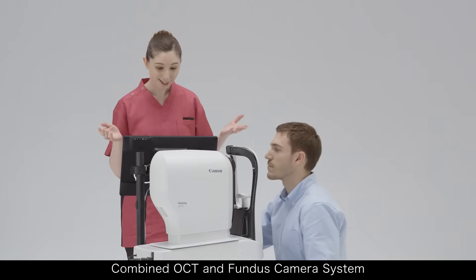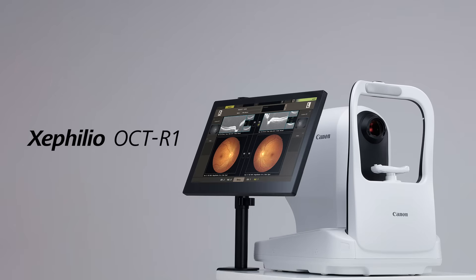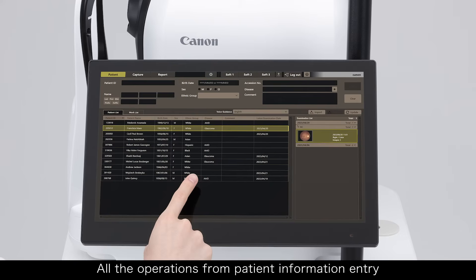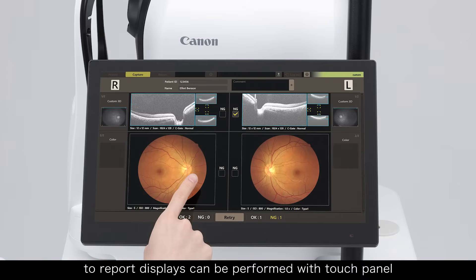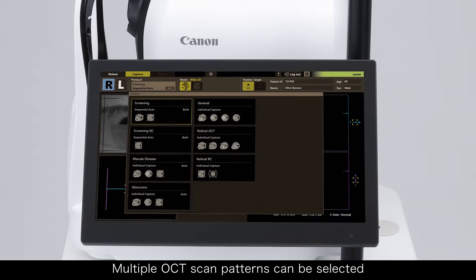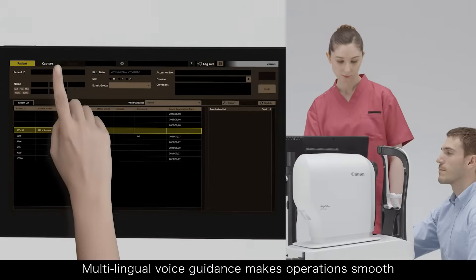Combined OCT and Fundus camera system. All the operations from patient information entry to report displays can be performed with the touch panel. Multiple OCT scan patterns can be selected. Multilingual voice guidance makes operations smooth.